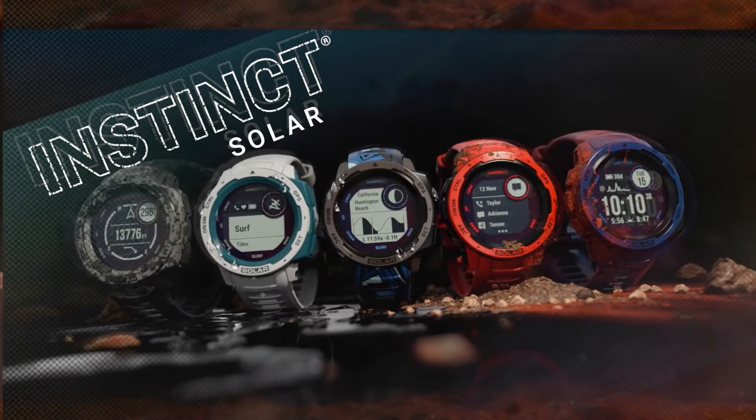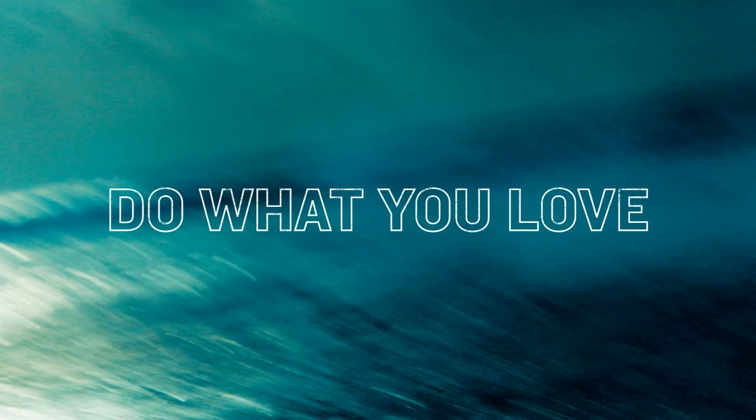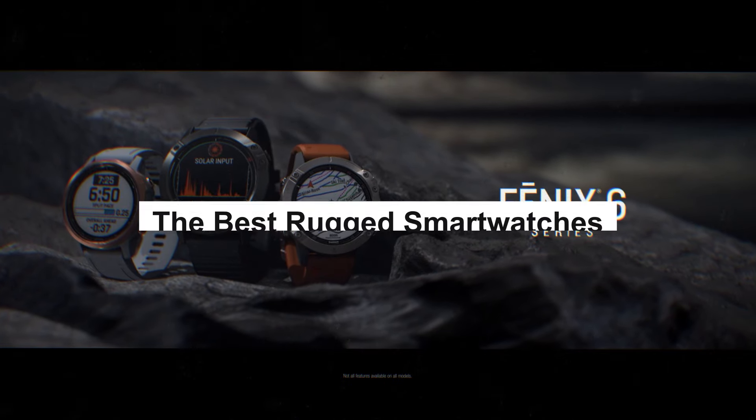Rugged smartwatches represent a robust and durable evolution of traditional smartwatches, designed to withstand challenging environments and cater to users with active lifestyles. In this video, I'm going to share with you the best rugged smartwatches in 2024.